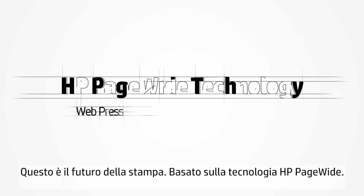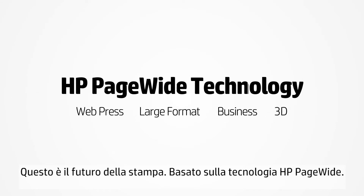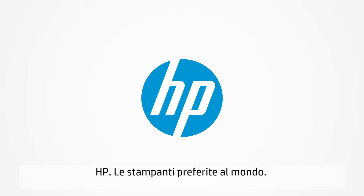This is the future of printing, powered by HP Page-Wide technology. HP — the world's most preferred printers.